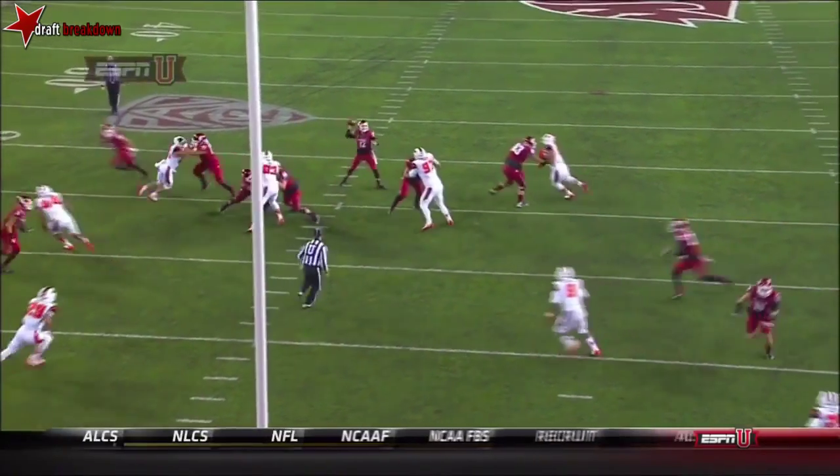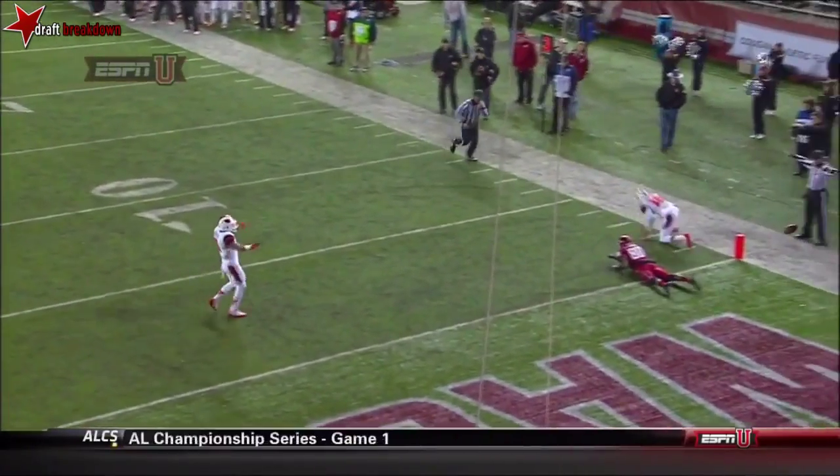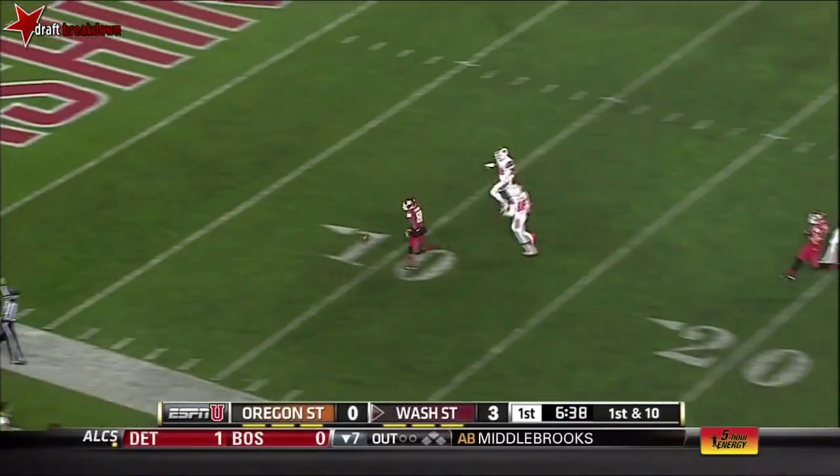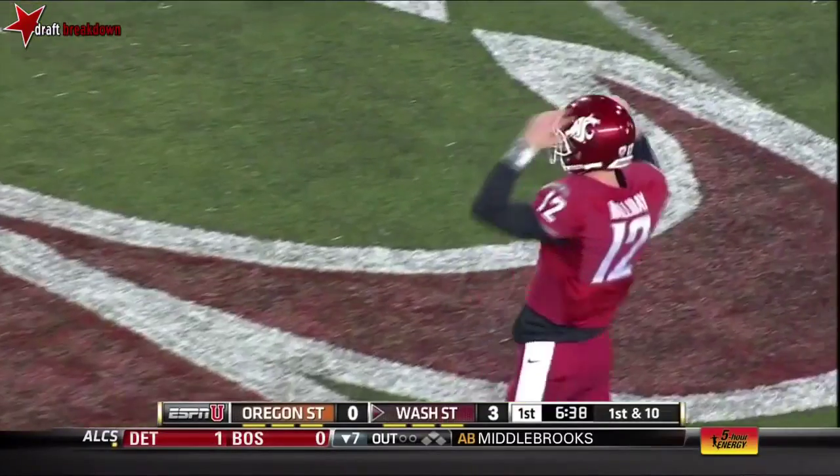We talked about accuracy with Connor Halliday — you'll see the ball low and outside. That time the receiver has got to find a way to make that catch. Caldwell motions out. They floated it for Williams, who can't catch up. Had to step on Rashad Reynolds.